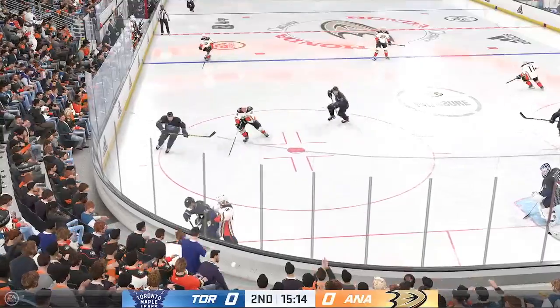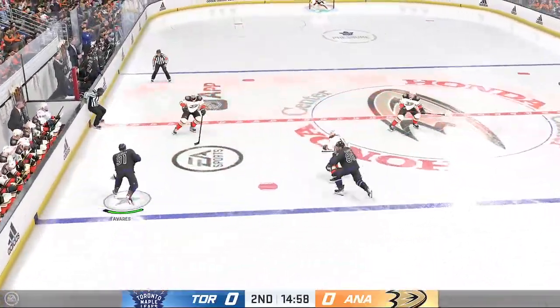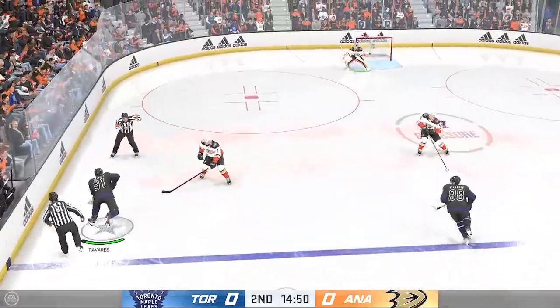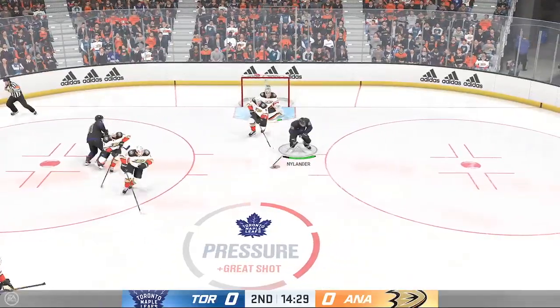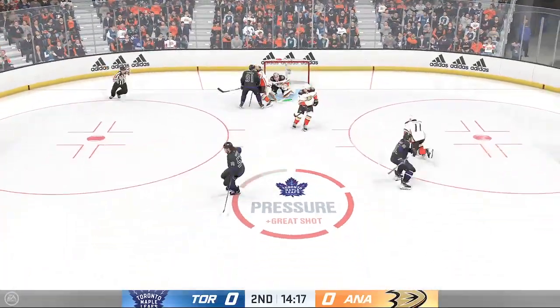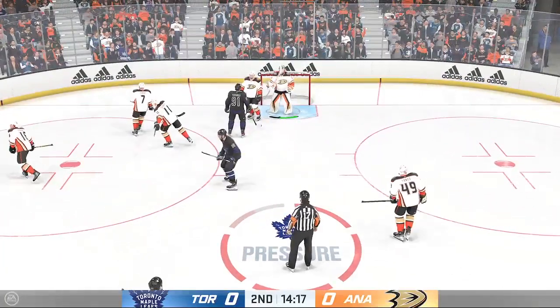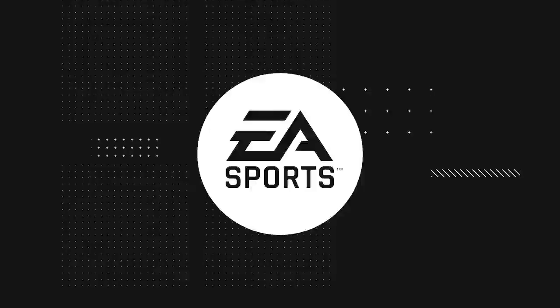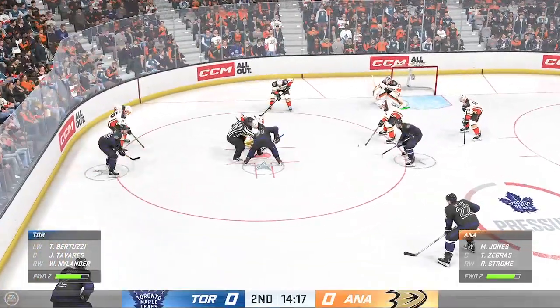Jabs the puck away. The Leafs scoop it up along the boards. They come up with it as the puck skips out. The Leafs carry it along the wall. Here's a chance — and he's got that one. Done awesome again. We got a whistle as the puck's frozen.